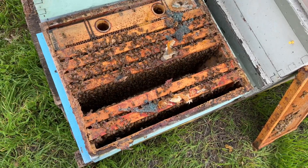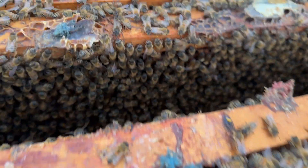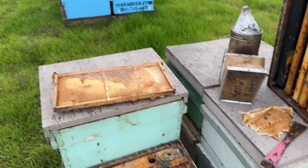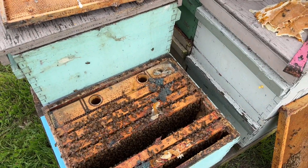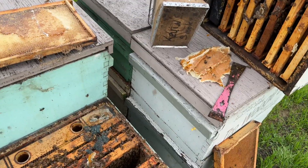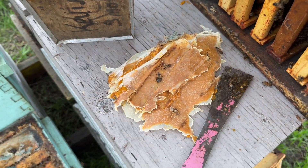This one was a smaller cluster, but they've got a full box of bees. I don't know if you can kind of see in there — capped brood. This was three weeks ago that we were here. We fed them, gave them two pounds of pollen sub. That's all that's left in this colony.